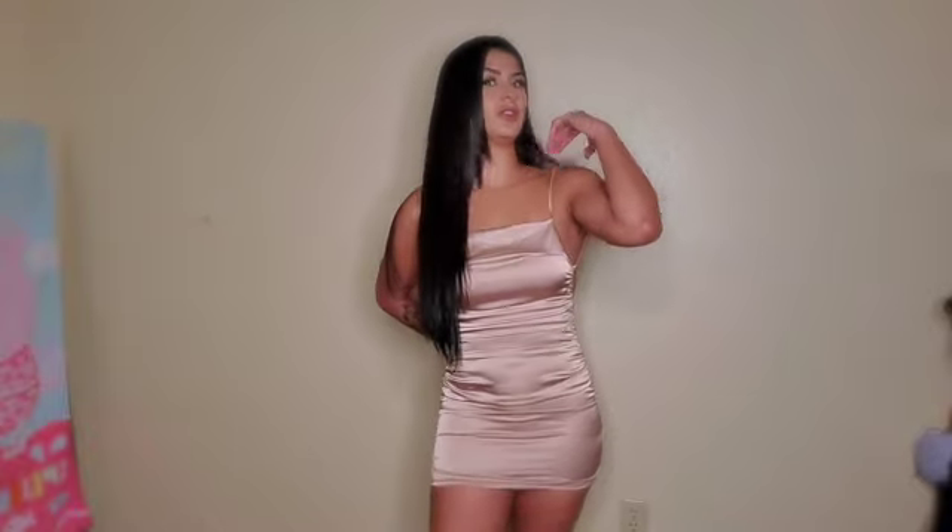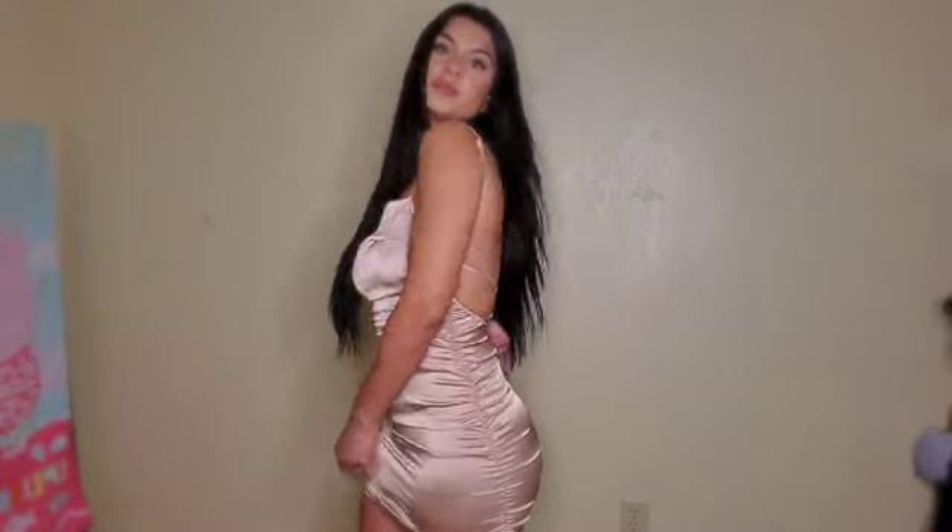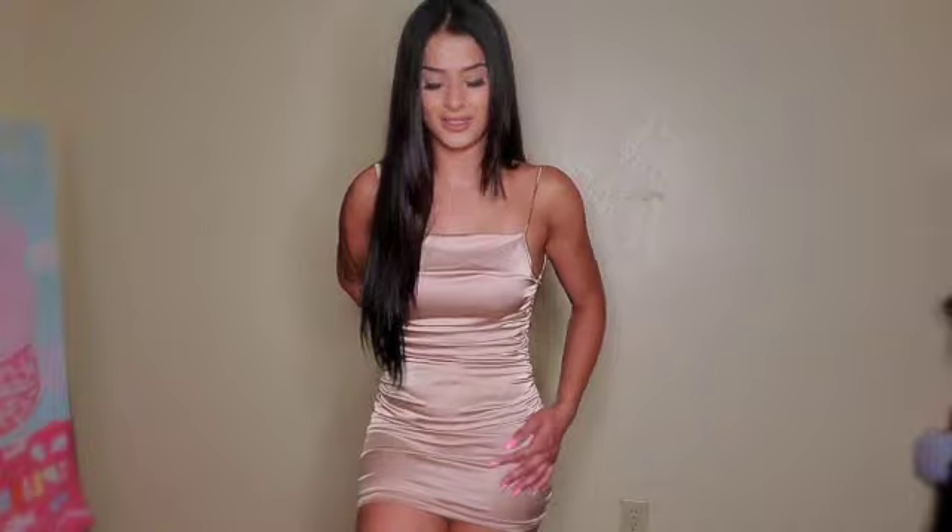I love satin dresses, I love them. But this one's not working for my body — I just need to size up. It's really cute though; there are crisscrosses on the back. I love this satin material, it's so nice.